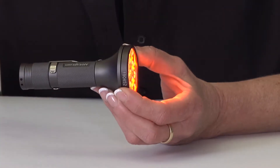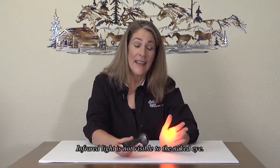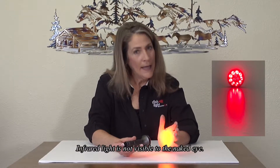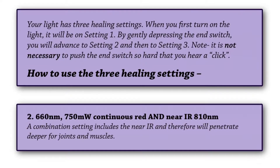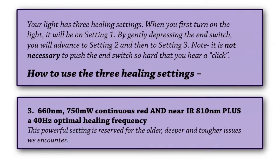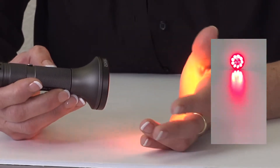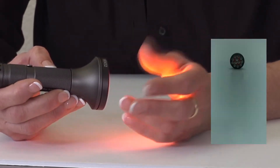This is going to allow you to cover more areas faster. The second setting is a little bit stronger than the first setting and adds the near IR. This combination setting will allow deeper penetration for joints and muscle relief and even arthritis. The third setting adds a 40 hertz pulse frequency. This frequency has been researched by MIT to be the magic healing frequency. This powerful setting is reserved for the older, deeper, and chronic issues that we all encounter.